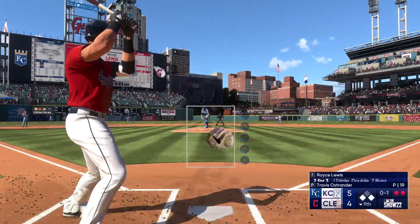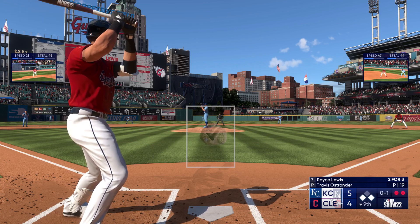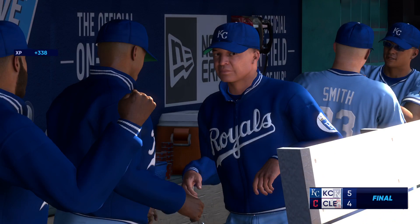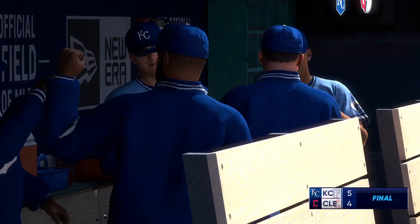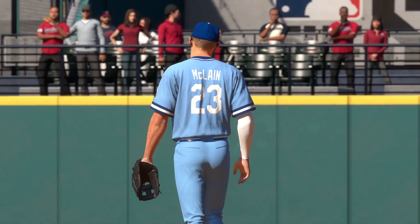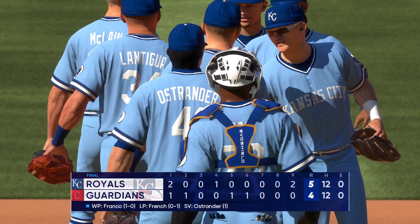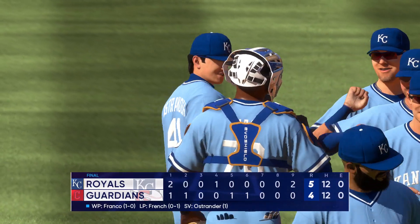Two outs with runners on the corners — here's Royce Lewis. Runner goes for the second — out! And that's the ball game. This is the perfect way to finish up a road trip — a sweep in this series before heading back home. This is a team that's got things rolling, and when you get it rolling on the road you want to make sure when you go back home you keep it rolling. Close one here today, and your final: 5-4 — the road team picks up the win and picks up a sweep.